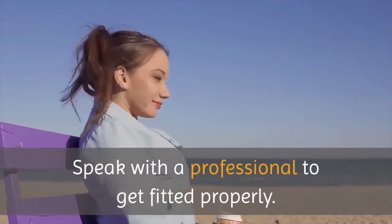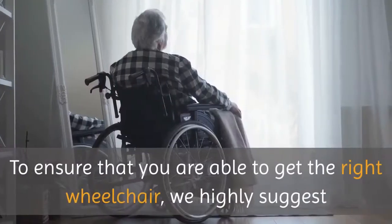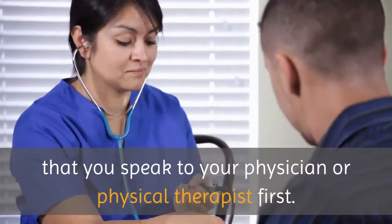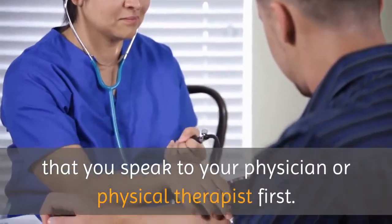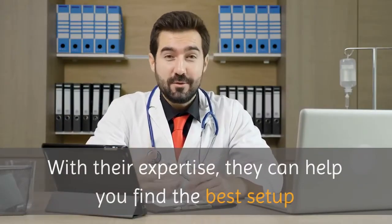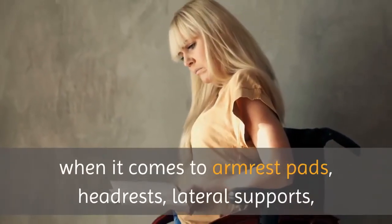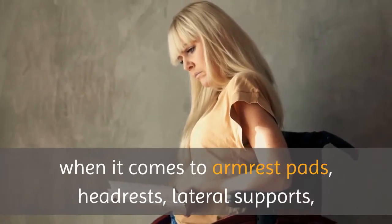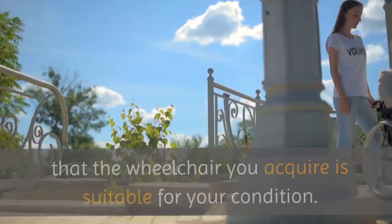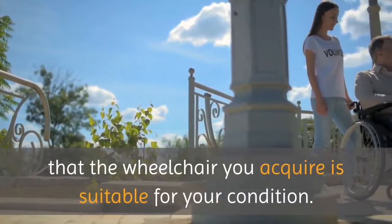To ensure that you are able to get the right wheelchair, we highly suggest that you speak to your physician or physical therapist first. With their expertise, they can help you find the best setup when it comes to armrest pads, headrests, lateral supports, seat cushions, and more. They make sure that the wheelchair you acquire is suitable for your condition.